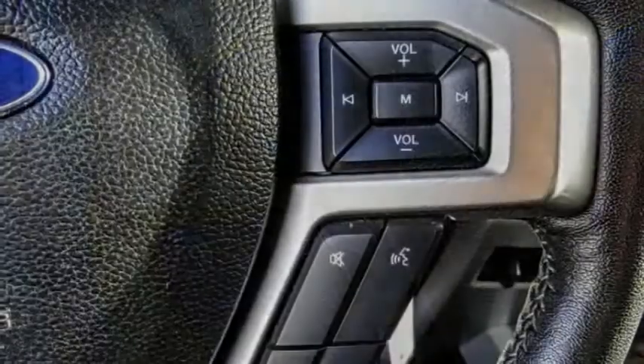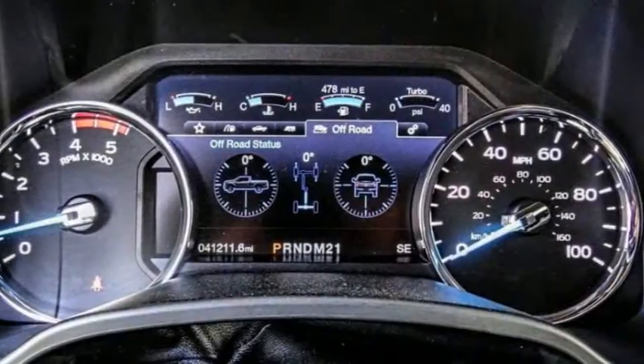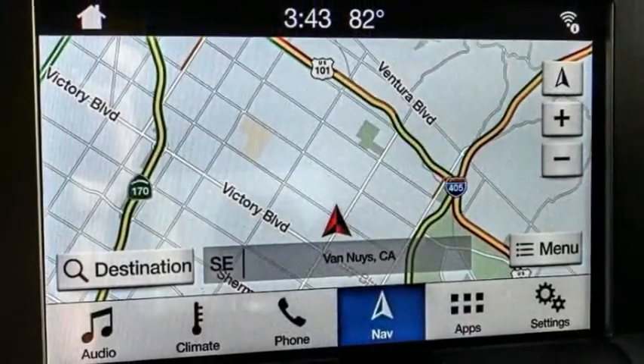This vehicle has less than 45,000 miles. Here are some of this vehicle's great options: hill descent control, electronic stability control, alloy wheels, brake assist, traction control.